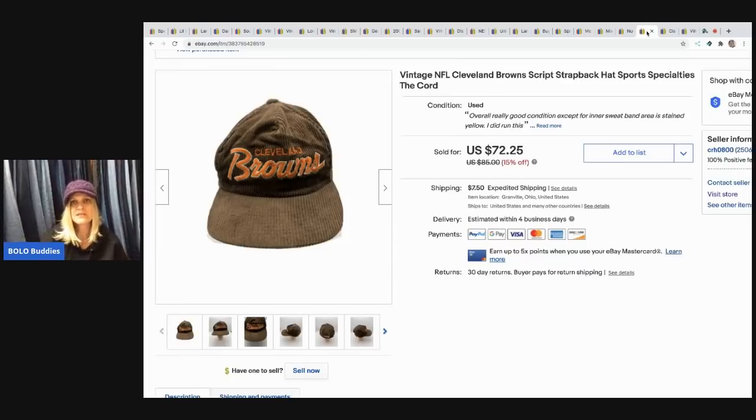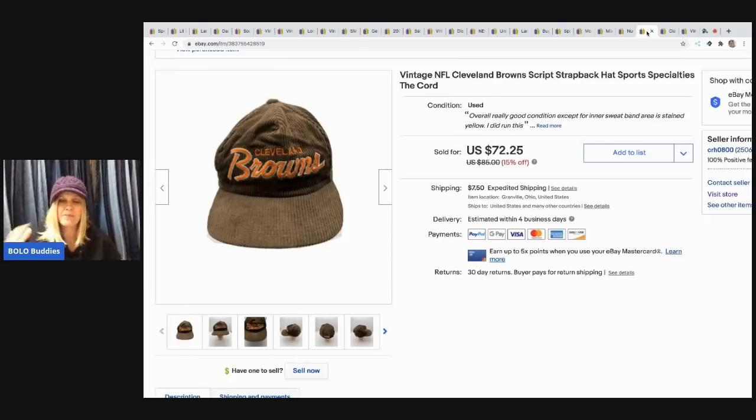The next item is this Cleveland Browns snap-back — sorry, strap-back hat. It is vintage. I'm sitting on my floor for better reception — it's really uncomfortable! I got it for 50 cents at a garage sale and I sold it for a best offer of $50, buyer paid shipping.